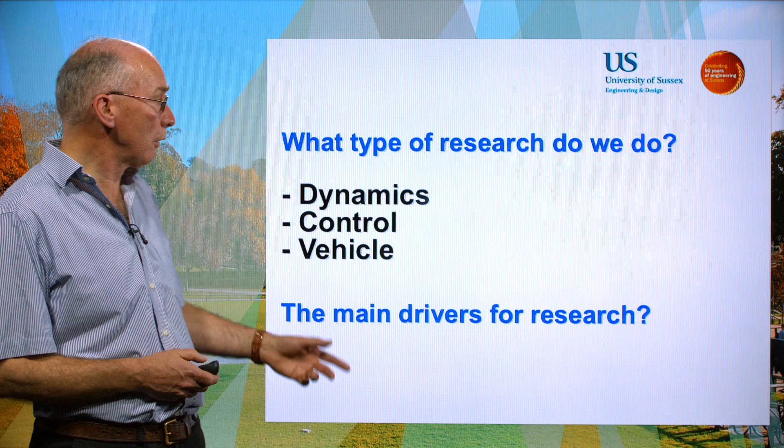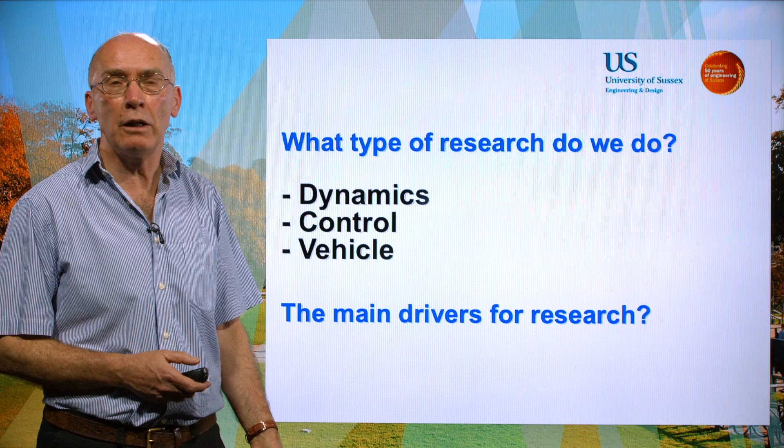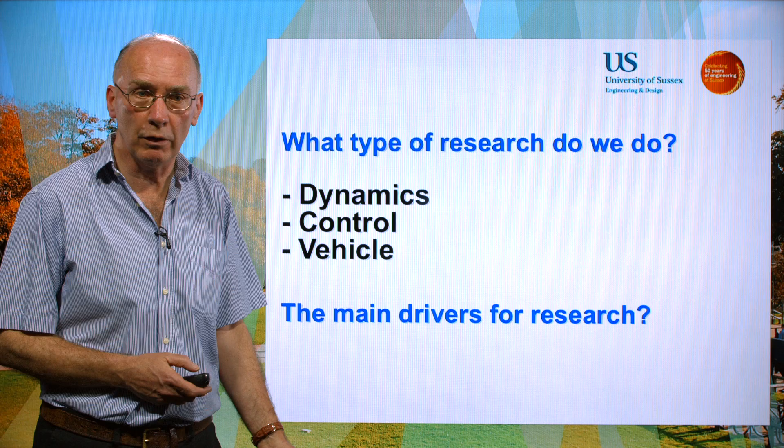So what kind of research do we do? Well, as you'd expect we do work in dynamics, control and vehicle research. But the focus of most of our work is on transport. In particular, the main drivers are concerned with reduction of carbon dioxide emissions and in the management and reduction of harmful emissions.